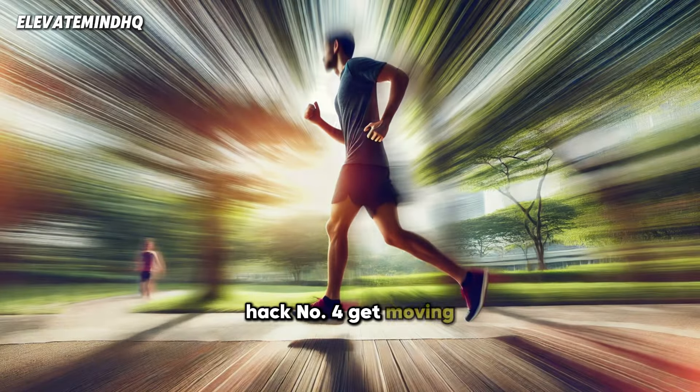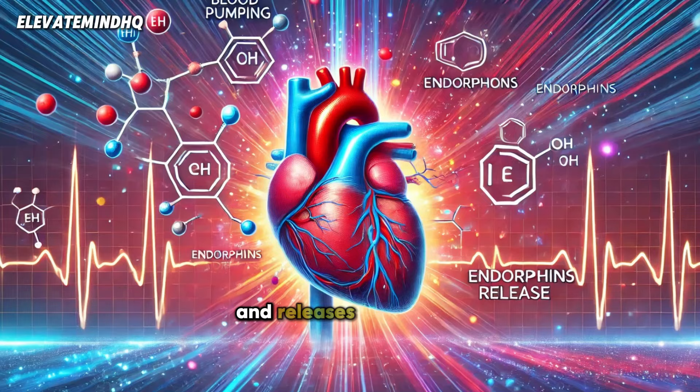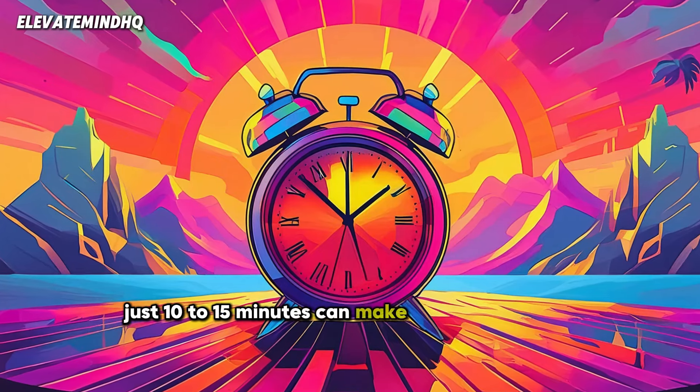Hack number four: get moving. Whether it's a quick workout, a brisk walk, or some yoga, physical activity gets your blood pumping and releases endorphins, setting a positive tone for the rest of the day. Just 10 to 15 minutes can make a huge difference.